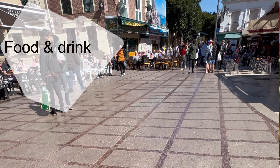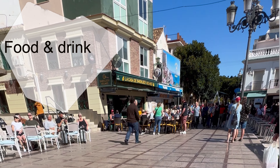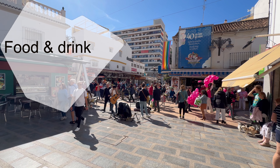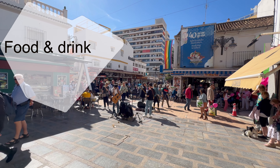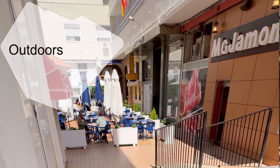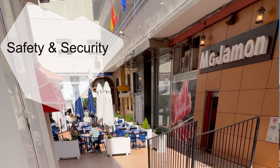While the hotel doesn't have restaurant facilities, its prime location in the center of Torremolinos more than makes up for it. Step outside and you'll find an amazing selection of restaurants offering cuisine from around the world. The hotel also doesn't boast any outdoor facilities, but with the beach and other attractions nearby, you'll hardly miss them.